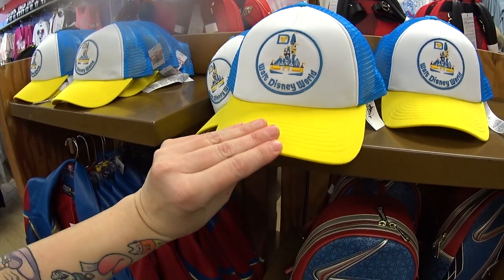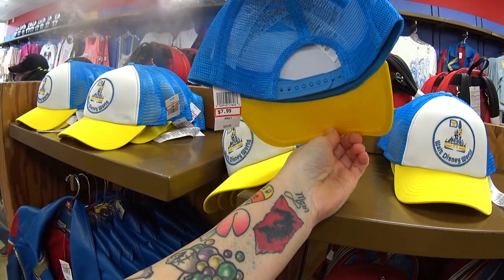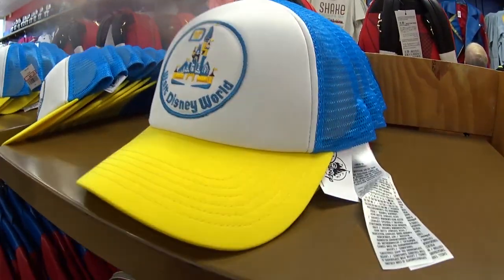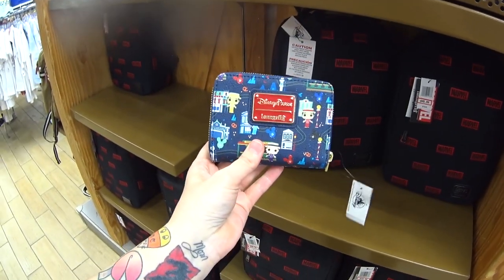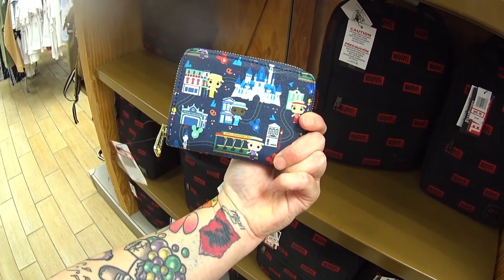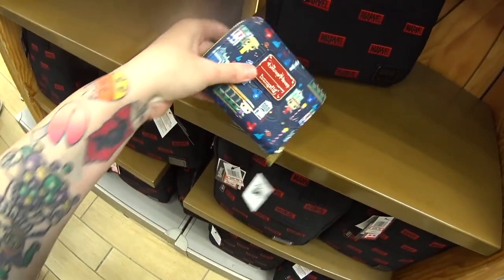This is from the Vault Collection at Disney Springs. It's a vintage-looking hat — $7.99 instead of $29.99. This was released for the 50th anniversary of Disney World. They have the Dapper Dans Lounge Fly Wallet — look, it's Main Street and the castle. It was $50 and it's $19.99.